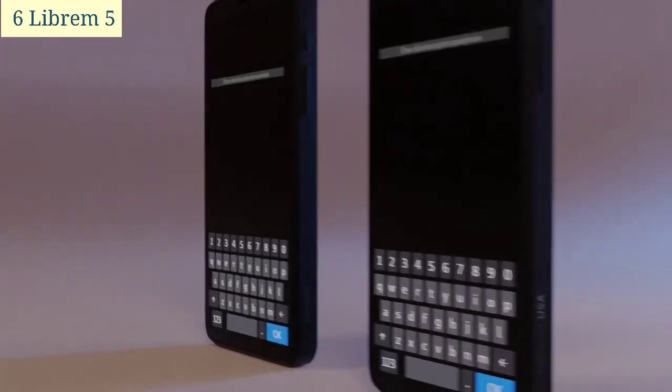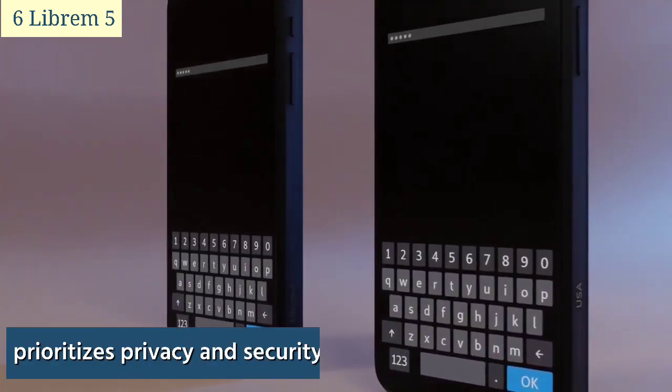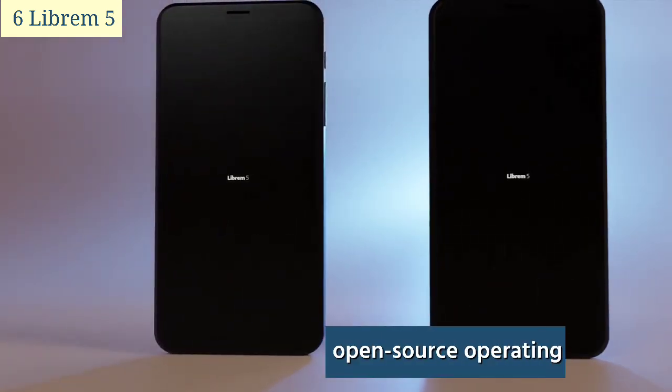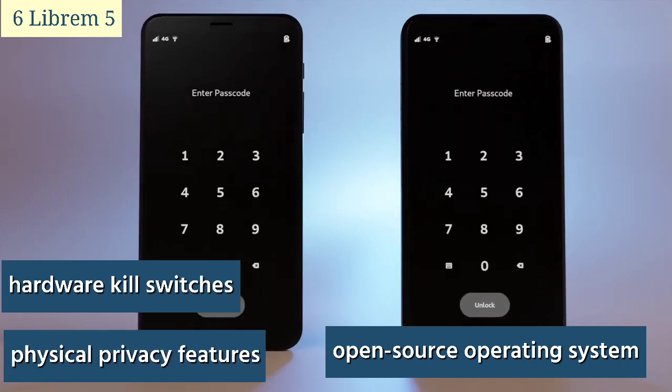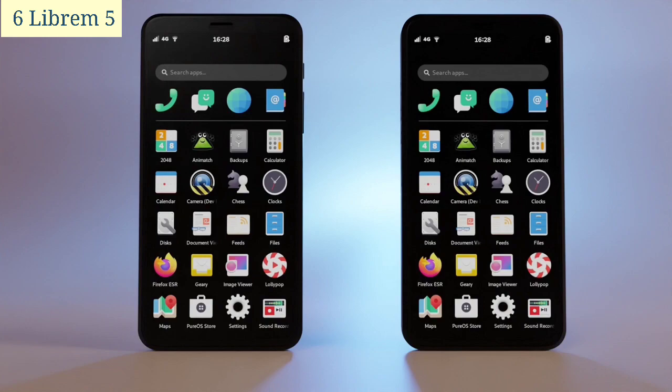The Librem 5 stands as a unique and compelling choice for those seeking a smartphone that prioritizes privacy and security. Its free and open-source operating system, hardware kill switches, physical privacy features, and upgradable hardware make it a standout device in the smartphone market.